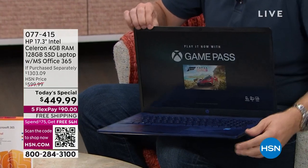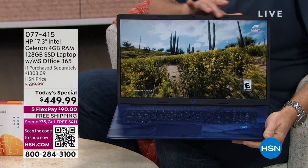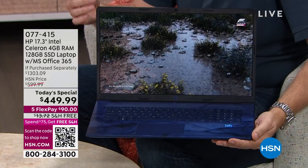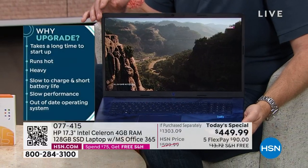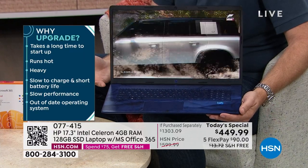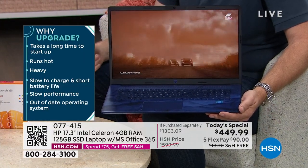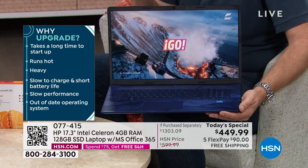It's 91 days till Christmas. Whether you're giving this as a gift or replacing your existing computer, this really becomes like a portable television. Look how bright and beautiful — this is a full high definition screen, the largest display we offer from HP at 17.3 inches. Whether you're watching movies, surfing online, or on Facebook, it is a beautiful screen that's easier on your eyes.